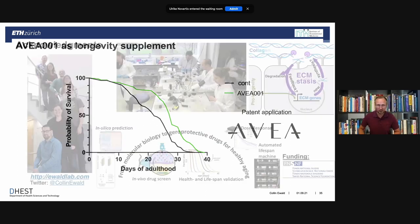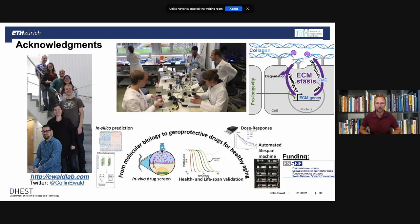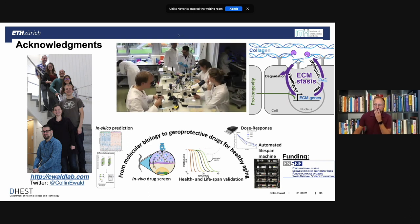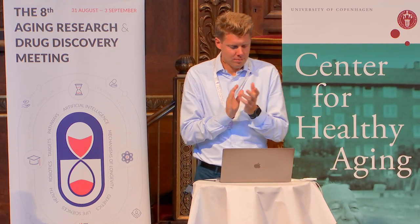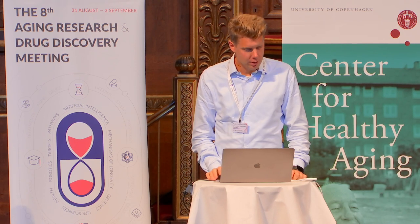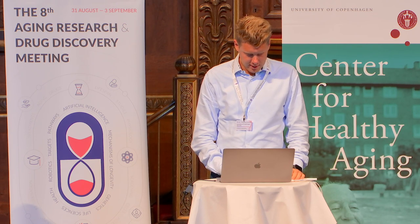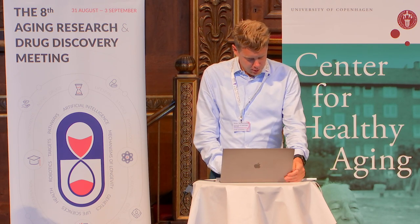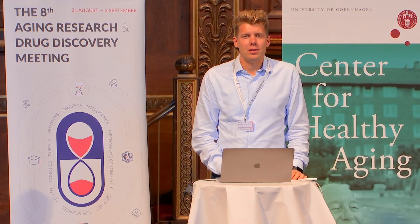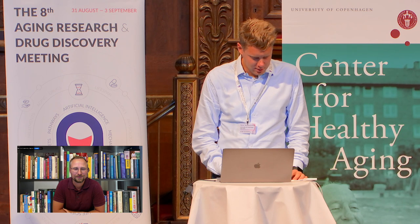With that, here are the acknowledgements. I thank the Ewald lab for all their hard work doing all these things, and I'm happy to take any questions. We have some questions online — let me check the Slack channel. There's a question that's been upvoted.